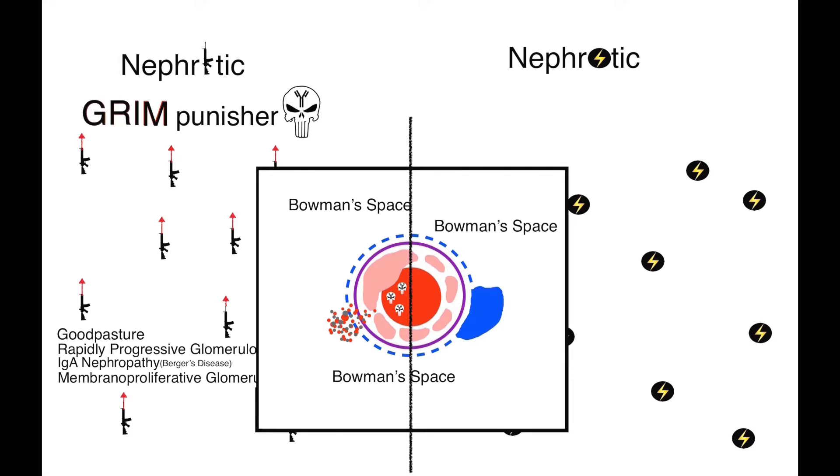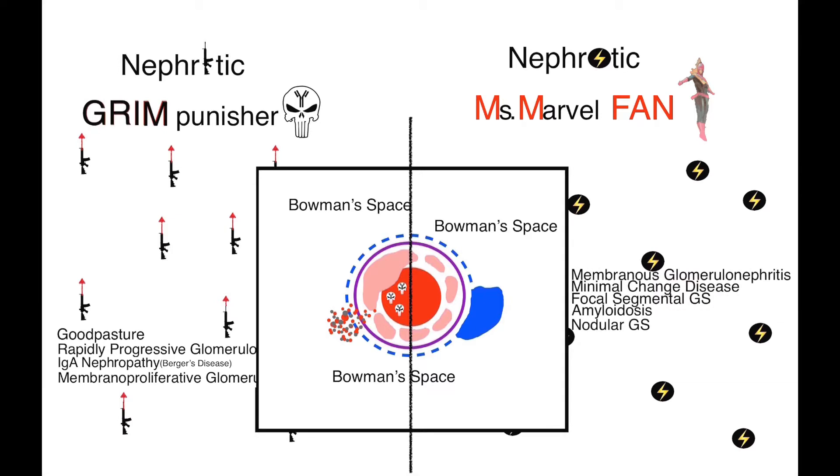Now let's go to the right side of the page — the nephrotic syndromes. Remember the Ms. Marvel mnemonic: membranous glomerulonephritis, minimal change disease, focal segmental glomerulosclerosis, amyloidosis, and nodular glomerulosclerosis, also called diabetic glomerulonephropathy.